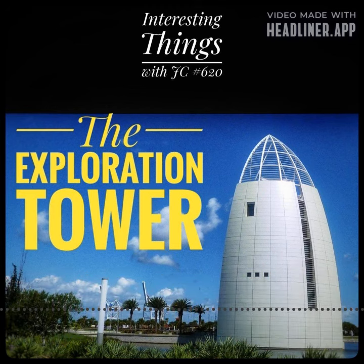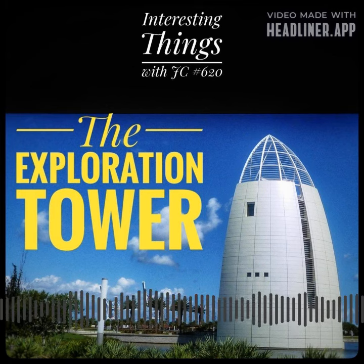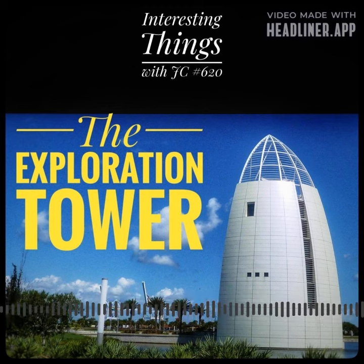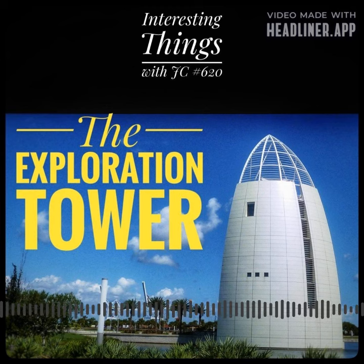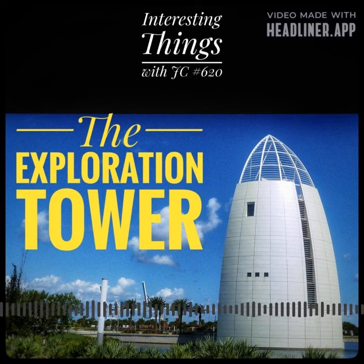The Exploration Tower is a unique and modern architectural landmark located on the Space Coast of Florida. It was built in 2013 as part of the Port Canaveral Redevelopment Project, which aimed to modernize the port and make it more attractive to tourists. The tower was designed by GWWO Architects, a Baltimore-based firm that specializes in creating cultural and educational facilities.